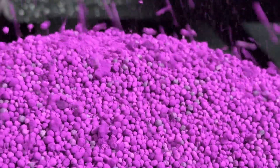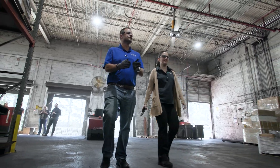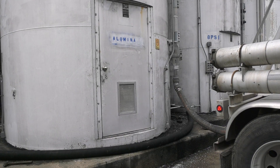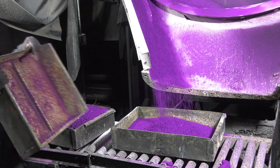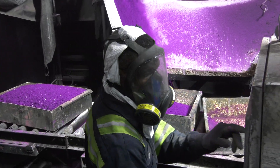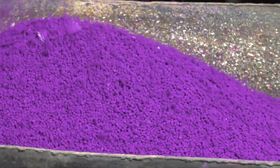Purafil's patented filtration media is manufactured in our headquarters located in Doraville, Georgia. We use only the best raw materials and highest performing ingredients like activated aluminum and sodium permanganate. We manufacture our media from the inside out, assuring the highest overall performance with even distribution of ingredients during pellet formation.